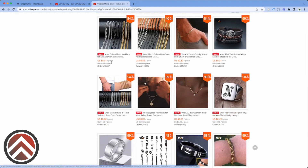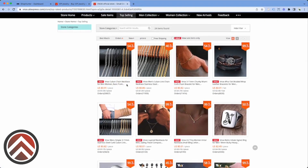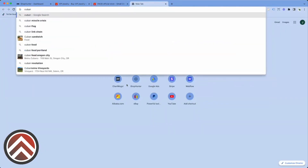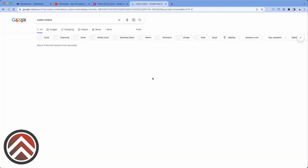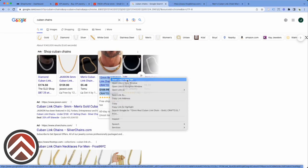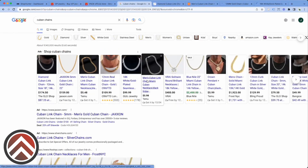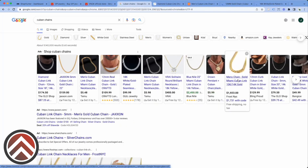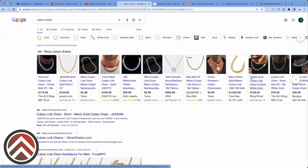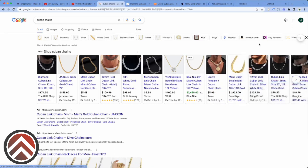Signet ring looks kind of cool, but this is showing me that there's definitely demand for Cuban chains. So the next thing I will do is we're just going to look at Cuban chains on Google, and then we're going to start opening up multiple stores so we can track them. Then we're going to look for products that are getting a lot of sales in comparison to the other top products.